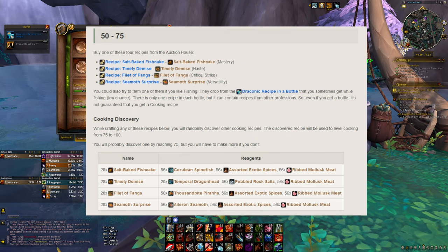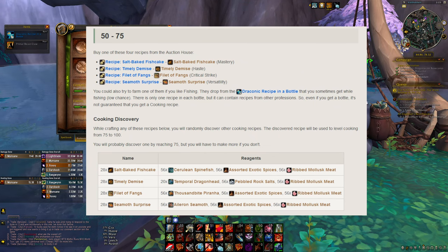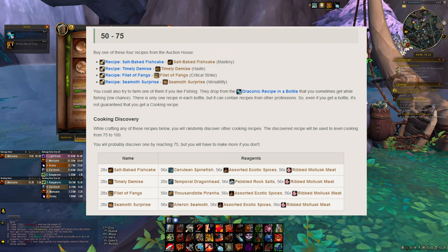While you're crafting these recipes you're going to have a random chance to discover other cooking recipes, and it's very important because you're going to need these to progress — after level 50 you no longer have the vendor items anymore.